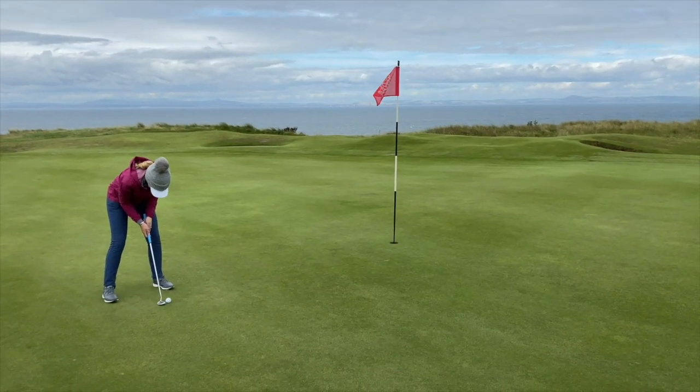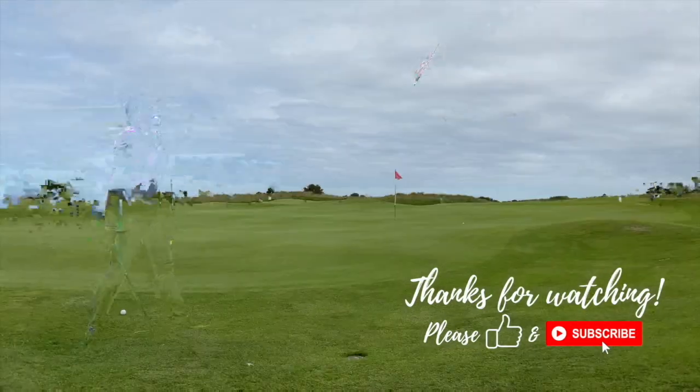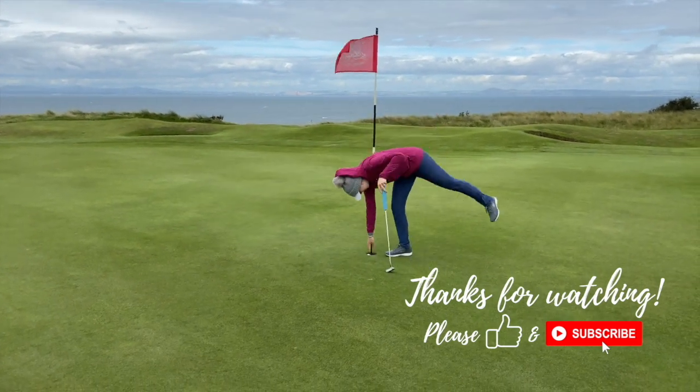That's it for part one of my very windy vlog at Gullane. If you enjoyed this please give it a thumbs up and make sure to hit that subscribe button so you don't miss part two.